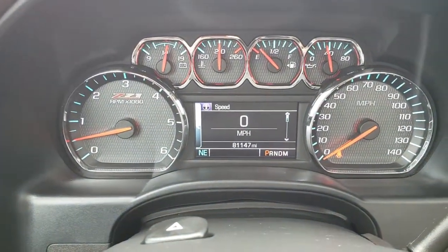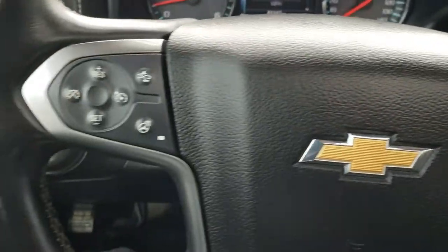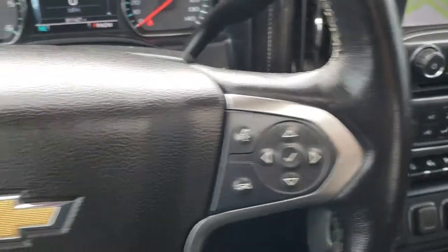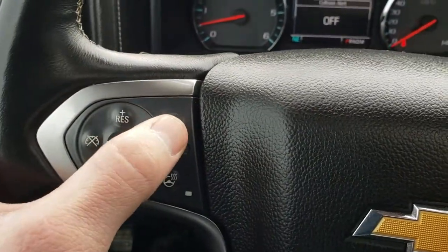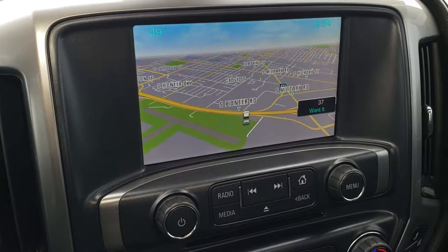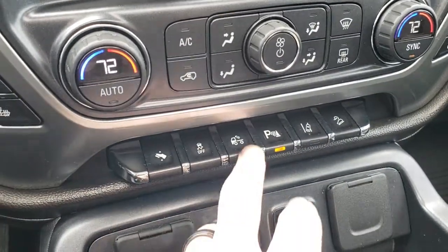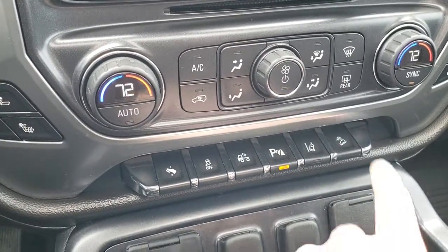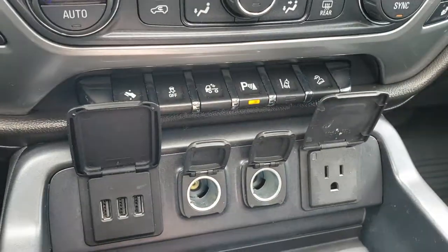This truck has 81,147 miles. You get the Z71 instrument cluster. The steering wheel has a heated steering wheel, cruise controls on that side, and Bluetooth audio controls on the other side. It has the collision alert you can set to a couple different distances. We have the Chevy MyLink with the factory navigation system — this is also where your backup camera shows up. Dual climate control, power pedal stability control, your cargo lamps. You also have backup sensors which you can turn off and on, lane departure warning, and downhill assist control. In here we have three USBs, two power points, and a 110/150-watt plug-in.